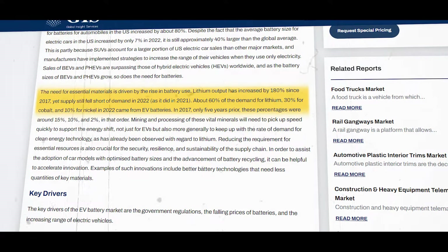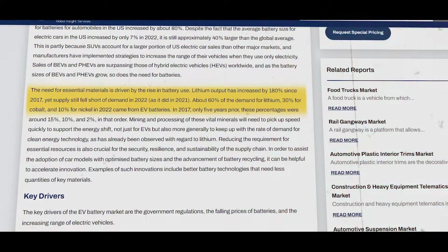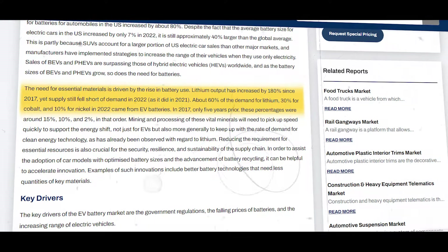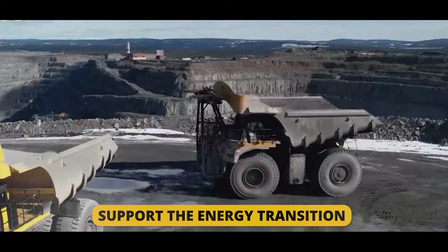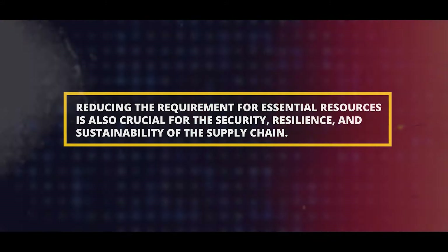The need for essential materials is driven by the rise in battery use. Lithium output has increased by 180 percent since 2017, yet supply still fell short of demand in 2022. About 60 percent of the demand for lithium, 30 percent for cobalt, and 10 percent for nickel in 2022 came from EV batteries — in 2017, merely five years prior, these percentages were around 15, 10, and 2 percent respectively. Mining and processing of these vital minerals will need to rise quickly to support the energy transition.